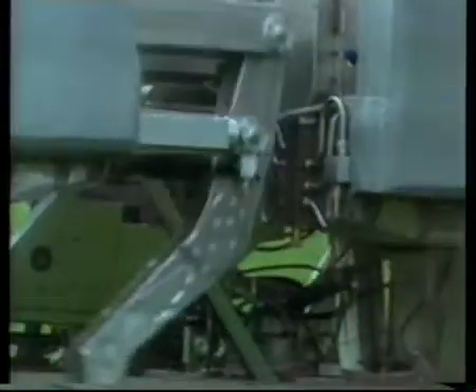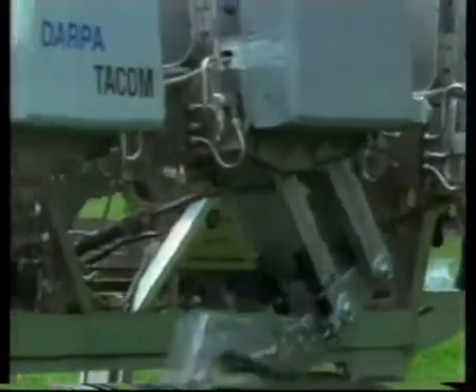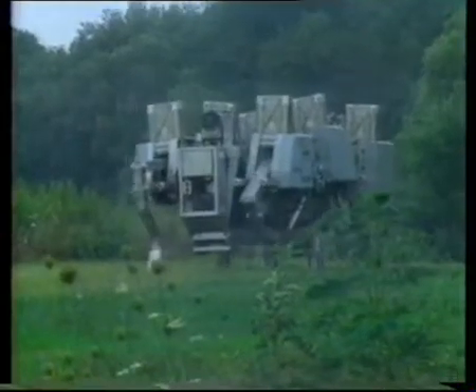As we'll see, the work going on around the world is producing a new generation of walking robots that embody many principles of biology-based engineering.